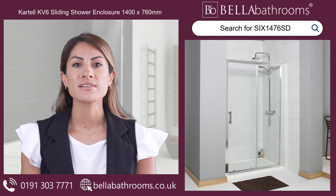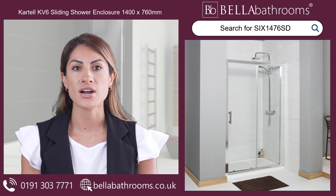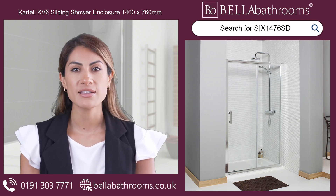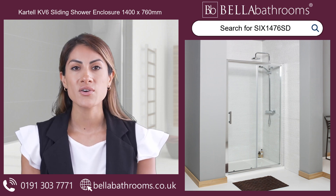Discover the perfect blend of finesse and functionality with the Cartel K V6 sliding shower enclosure. This marvellous 1400 by 760mm enclosure is a testament to thoughtful design and quality craftsmanship.